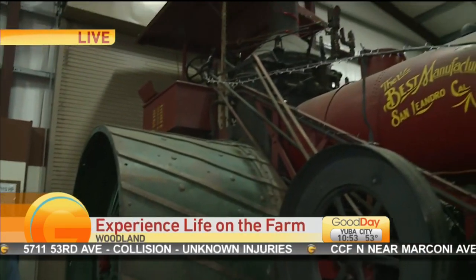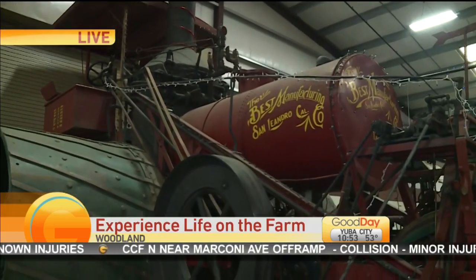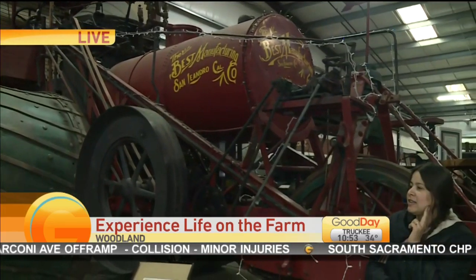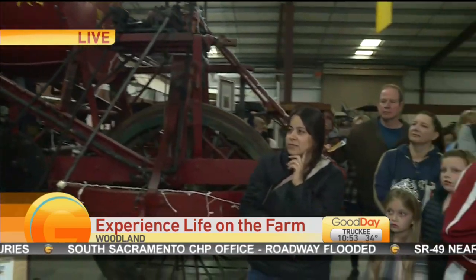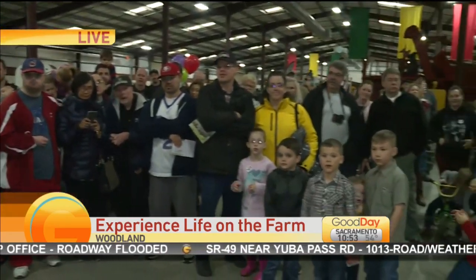Well, today we are going to start a 1917 HOT 120 Crawler. This is a World War One crawler that was developed for the military during World War One. Only approximately 800 of them were made. However, by the time it was delivered to the piers of France, the war effort was over with.